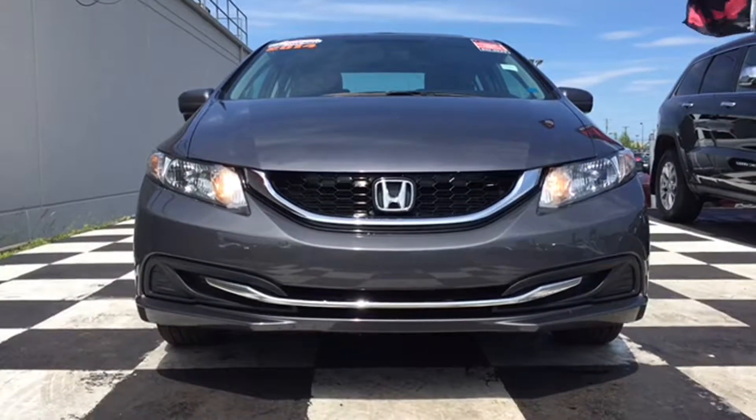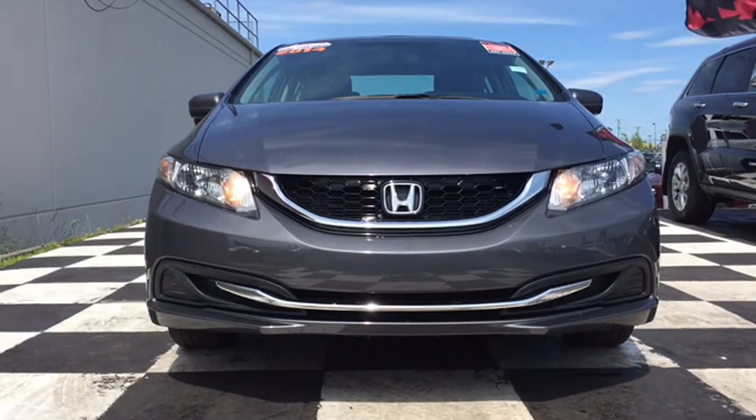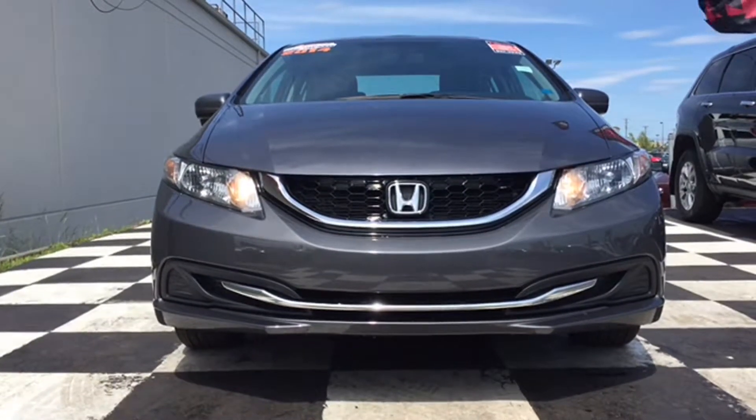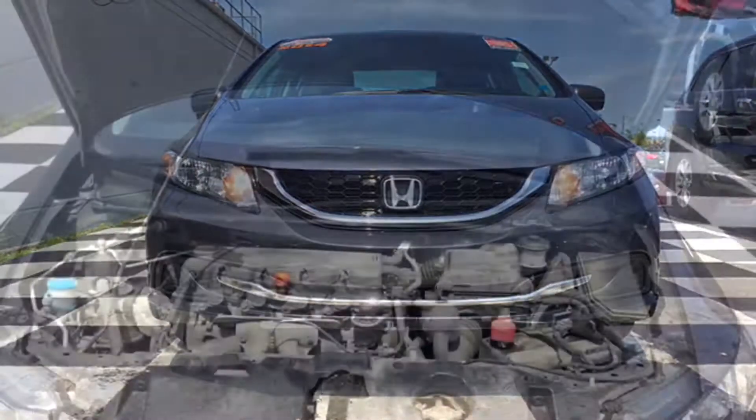Let's take a look at that sleek front end design. It provides both style and aerodynamics to help with fuel efficiency. There's halogen headlamps to ensure the road ahead is always well-lit. The body-colored bumper features dark inserts and chrome accents to complement the black grille with chrome surrounds, and there's the Honda official emblem in chrome as the perfect centerpiece.